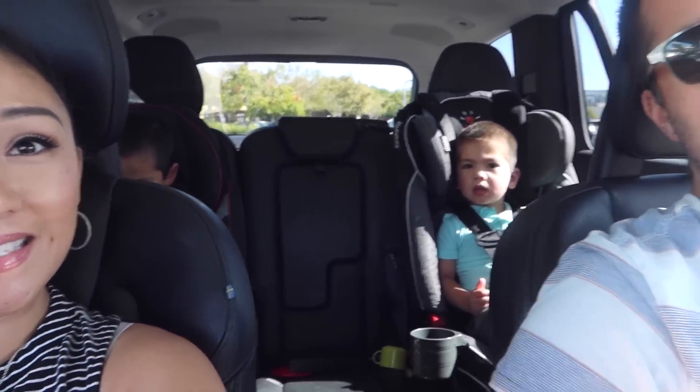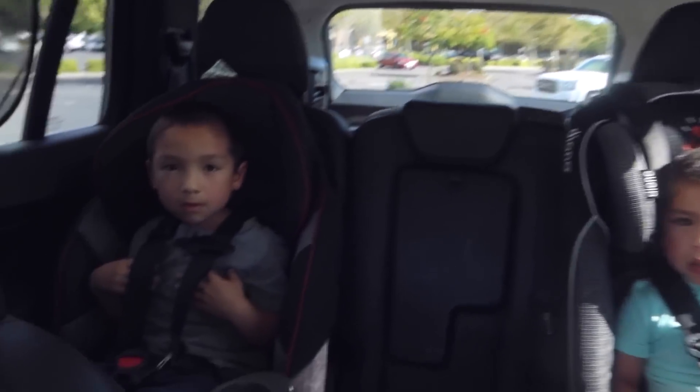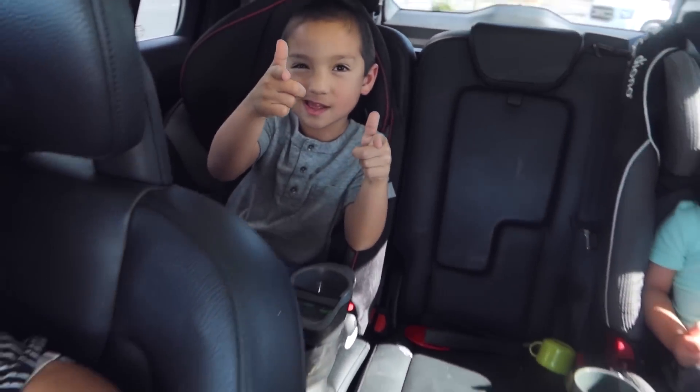Hey friends, thanks for watching! I'm here with my babies and my husband. Today we are going to do a shop-with-me video. I'm going to do it voiceover style, like I did the Marshalls one, just because with kids it's a little distracting.